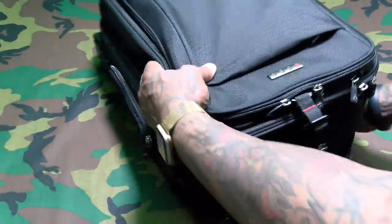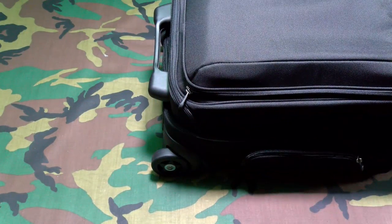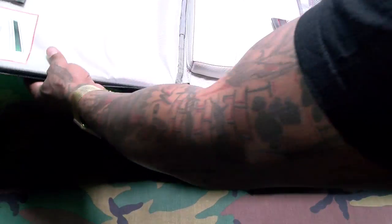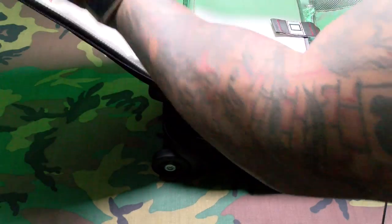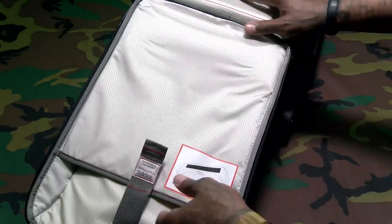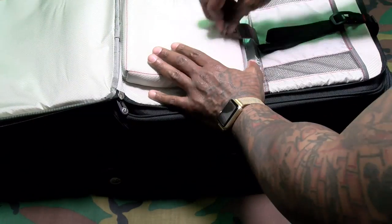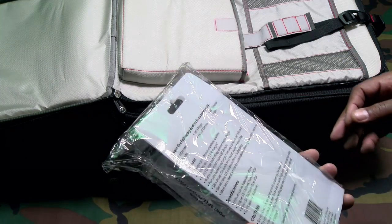Let's unzip the first pocket — this is your TSA-friendly pocket. If you travel, you know how annoying it is to take your laptop out, take your tablets out, put them in separate bins. With this bag, all you have to do is open it up just like this and push it right through TSA. You can fit up to a 15-inch laptop in here. There's a nice velcro closure, a padded pocket, and the inside is a nice plush material — super classy.